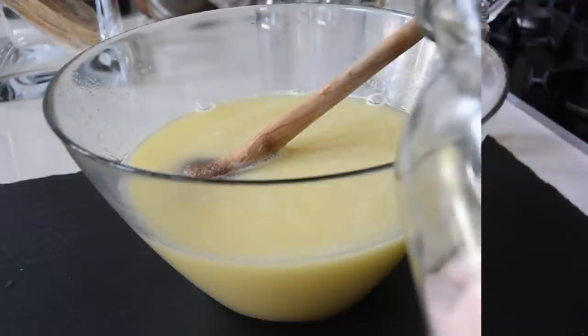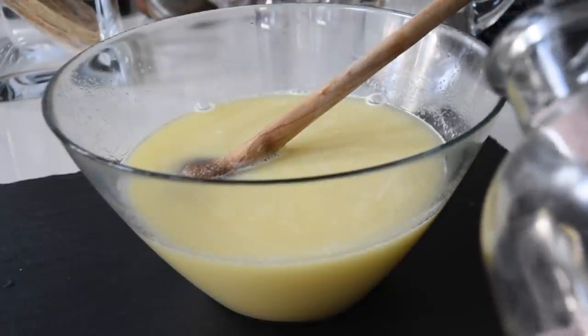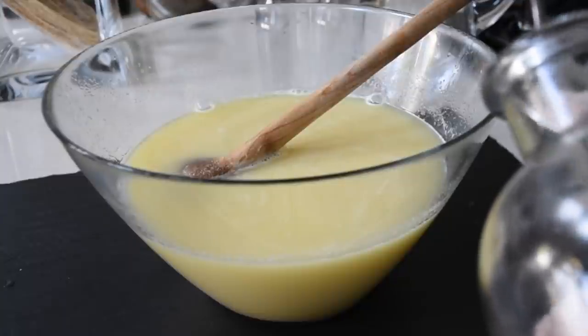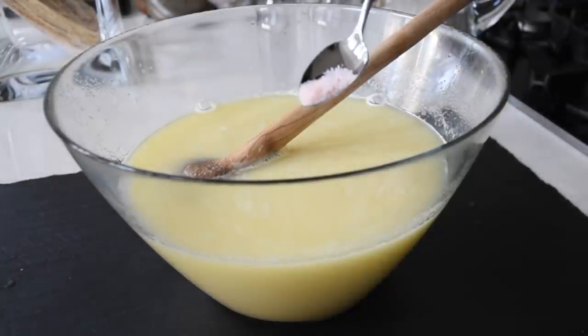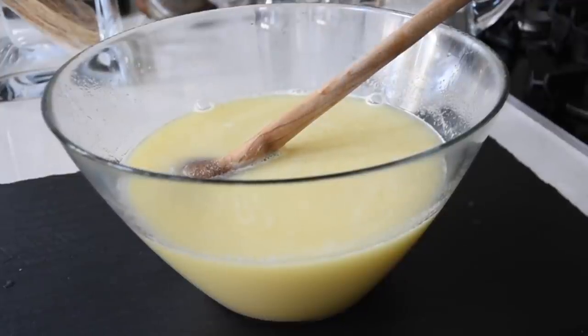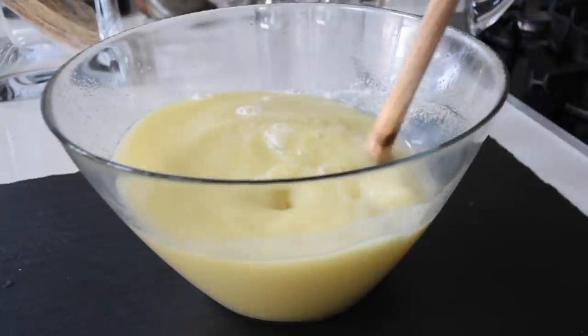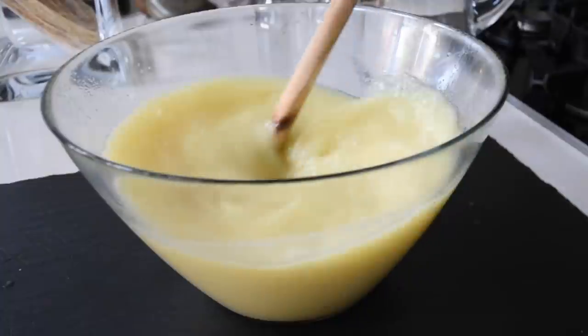I'm mixing everything together. This is optional but necessary for me — a pinch of pink Himalayan salt. It's known to improve sleep quality, reduce signs of aging, regulate blood sugar, give the body a balanced pH, and improve respiratory health. You can just tell this is a powerhouse.